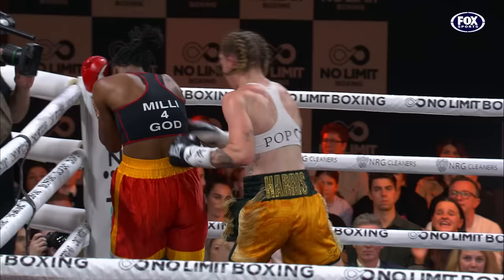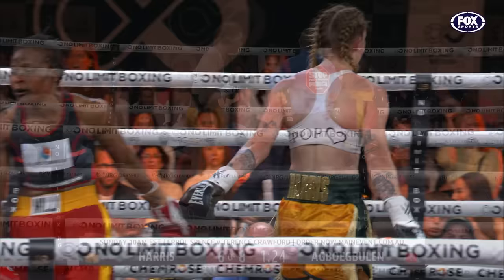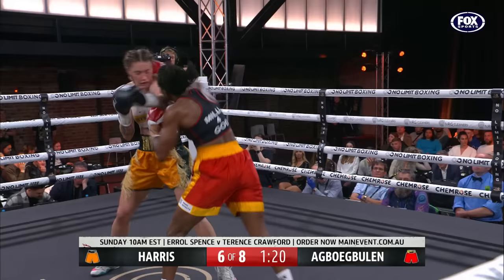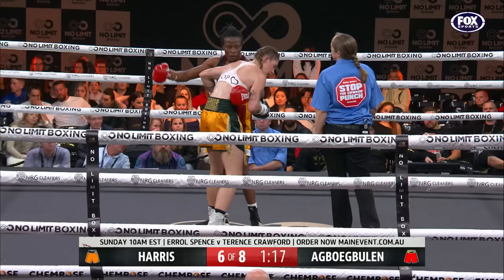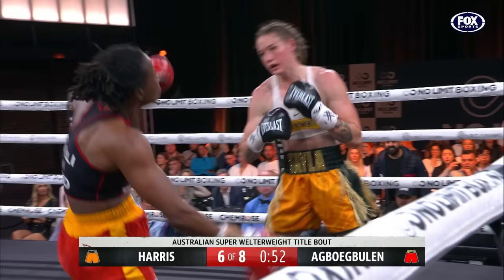Off balance and in a tough spot for a moment was Millie, but she came back with a beautiful right hand. Gerry Murphy in the corner of the champion will be very happy with what he's seeing as she goes one, two again — she went one, two, three, four. She is made of tough stuff, Harris. She will keep trying to find those sorts of shots. The right hand from Harris was a good one.